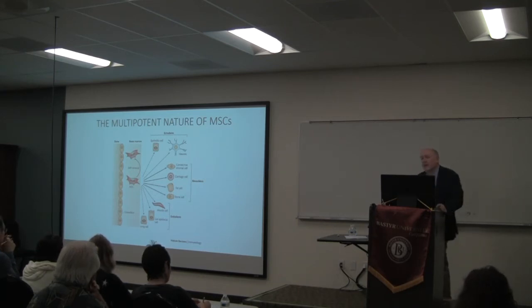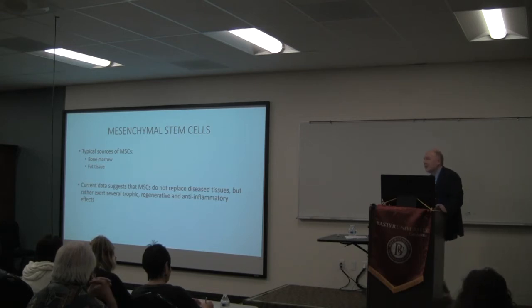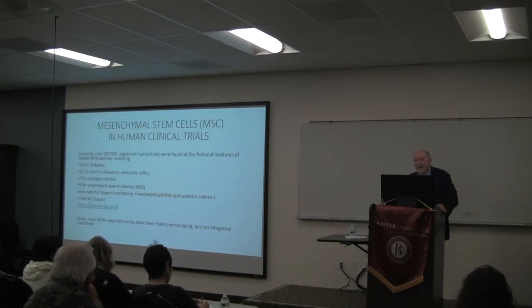Mesenchymal stem cell therapy is probably the most popular stem cell therapy right now. It's easy to harvest these cells — from either bone marrow or fat tissue. There are a lot of misunderstandings though: mesenchymal stem cells don't replace diseased tissue. What they do is feed your immune system — they have trophic, anti-inflammatory, and regenerative effects. They don't replace diseased tissue, but they have a so-called bystander effect.